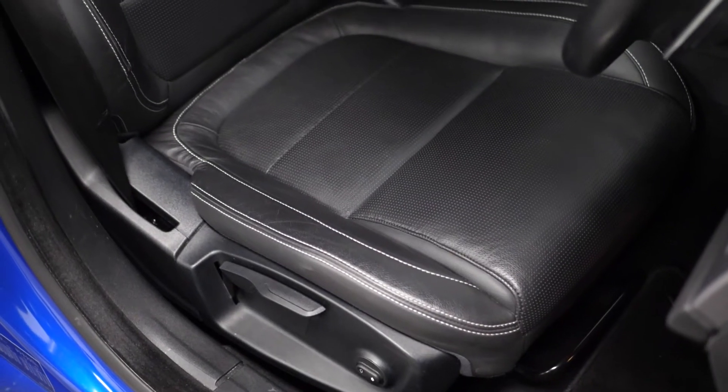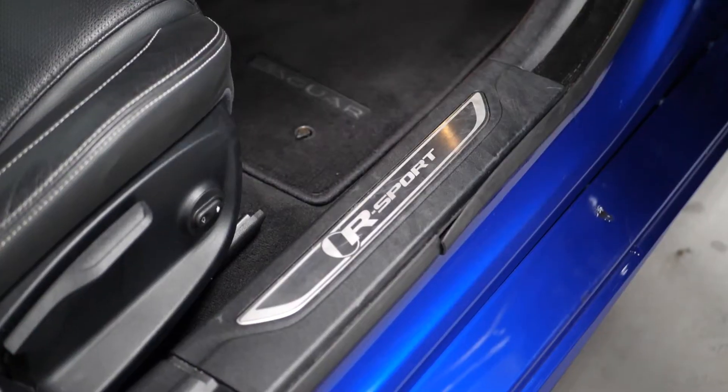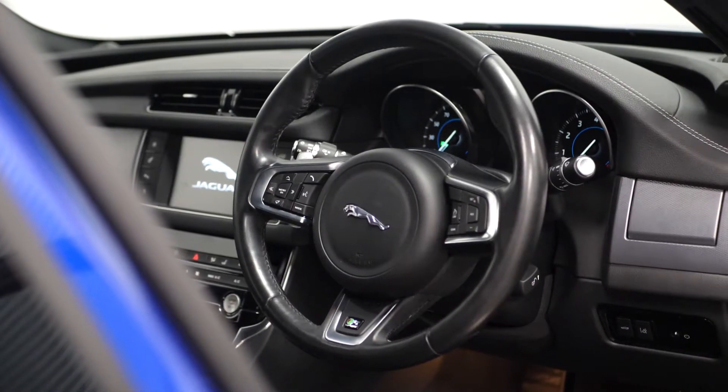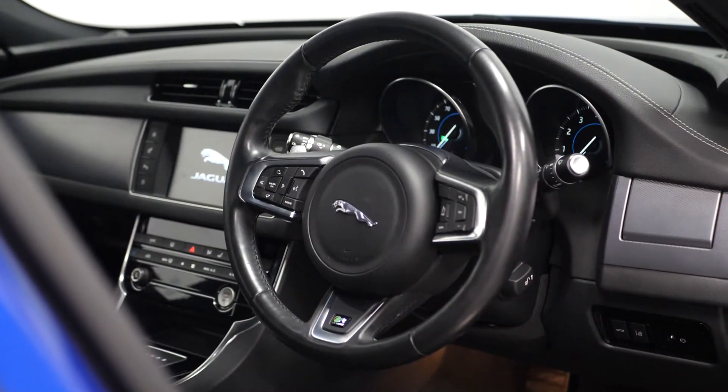Moving into the interior, you can find your perforated grained leather upholstery with contrast stitching. The R-Sport tread plates, your Jaguar floor mats, and the 3-spoke R-Sport leather multifunction steering wheel with cruise control accessible from here along with your audio controls.